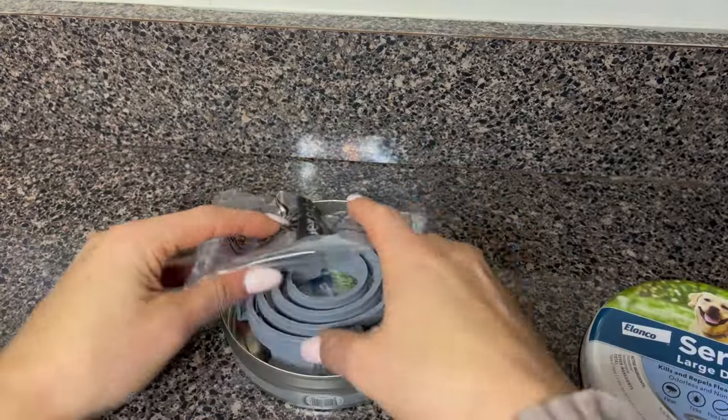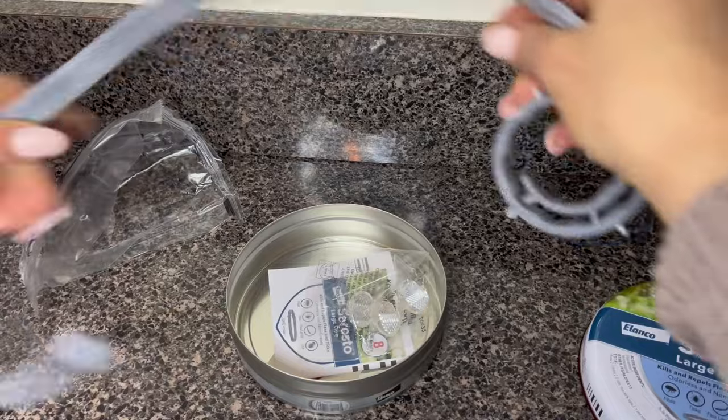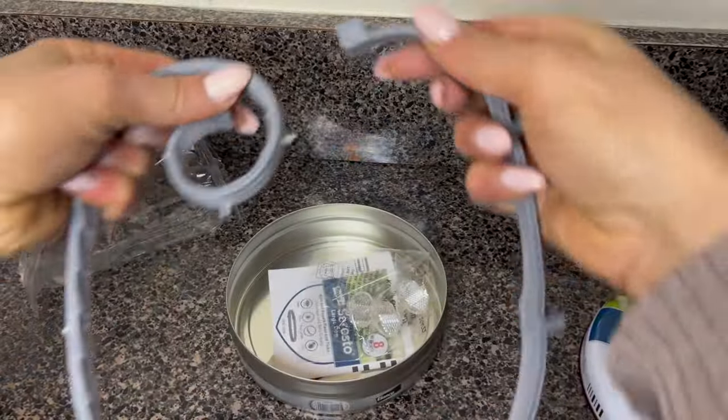This is our experience with the Soresto Flea and Tick Collar for large dogs. When we got this collar, we were pretty impressed with the sturdy packaging and the clear instructions. We were pretty confident about using this on our dog.